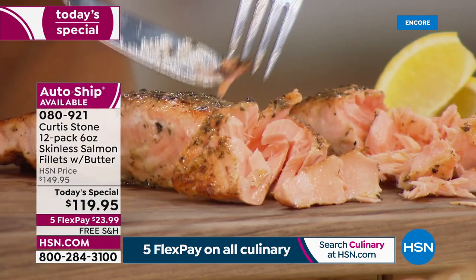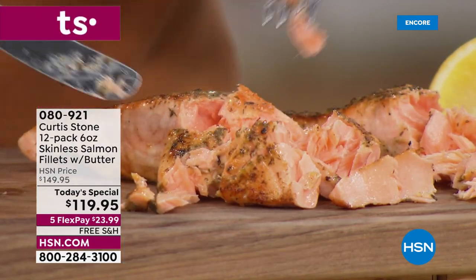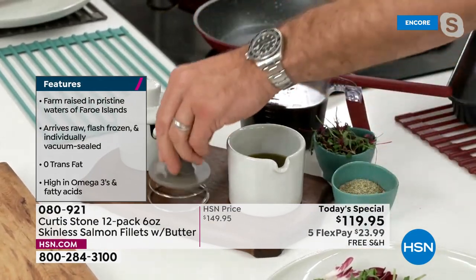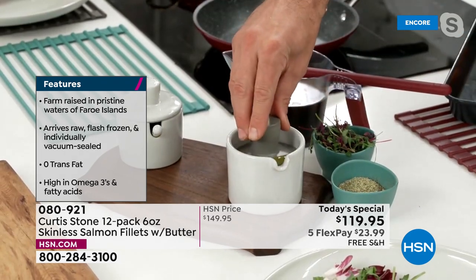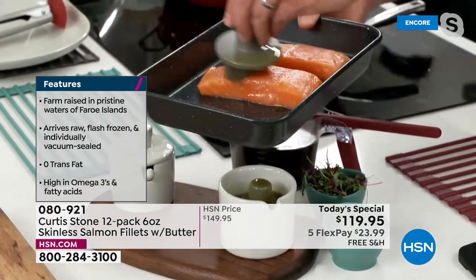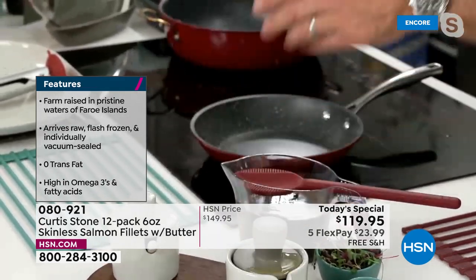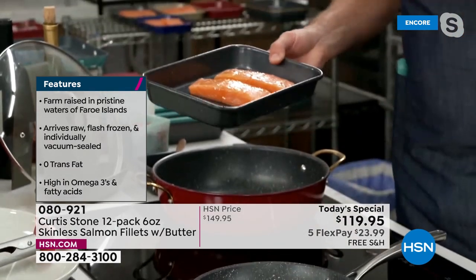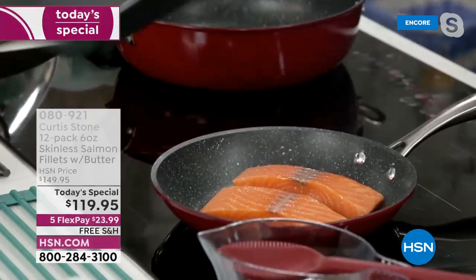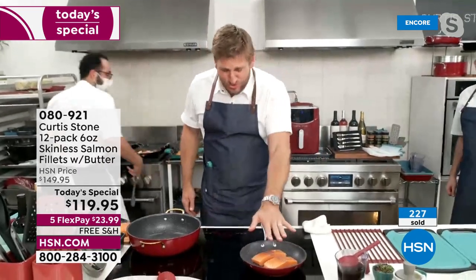Let me show you how easy it is to cook. I take some of the dry rub seasoning — parsley, dill, garlic, onion, a little bit of salt. I brush just a tiny bit of flavored oil over my salmon, then drop it in the hot pan. There's no bones, no skin. It cooks in two and a half minutes on either side, so in five minutes dinner's ready.